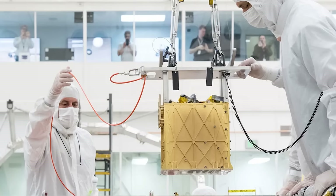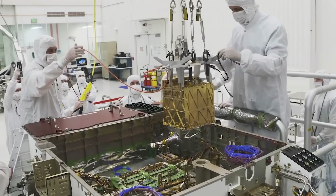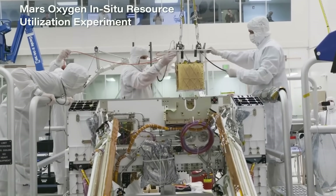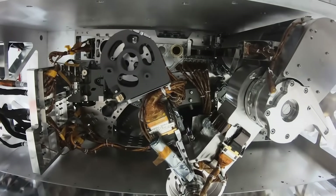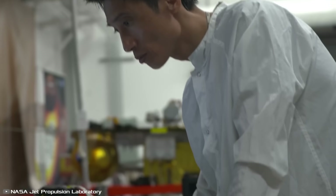The MOXIE instrument itself has a size and shape similar to a household microwave. It weighs 27.69 pounds and consumes 300 watts per hour. It was developed by scientists from the Massachusetts Institute of Technology. The station extracts oxygen from Martian air, which consists of 96% carbon dioxide, using solid oxide electrolysis technology.